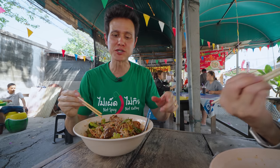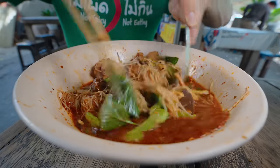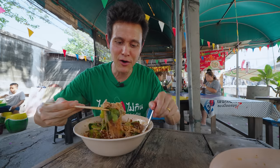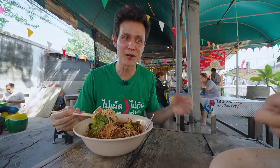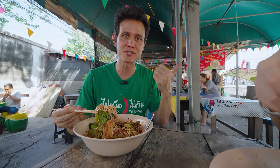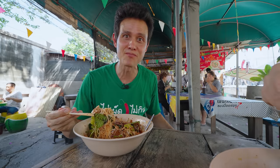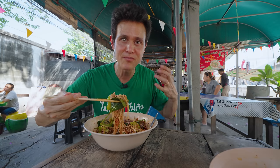You also taste some of those braising spices, like the star anise, a little bit of cinnamon, black pepper, possibly some Siamese cardamom in there. Also some of the vegetables they boil down in the broth, like probably some shallots, some garlic, and they also boil some bitter gourd or maybe some winter melon in there as well. That gives it that depth of flavor, that contrast.